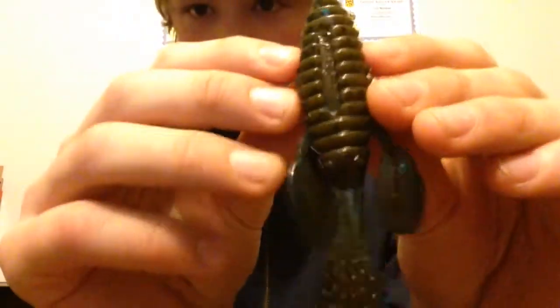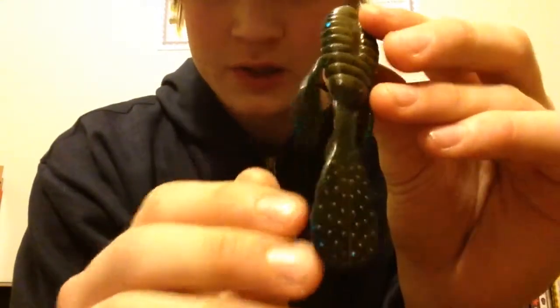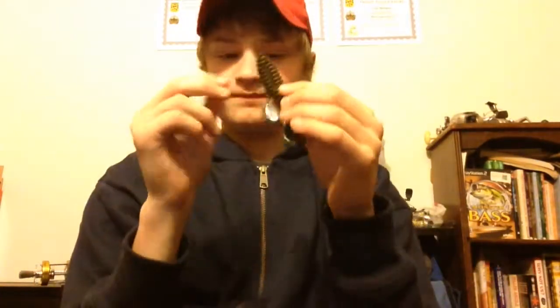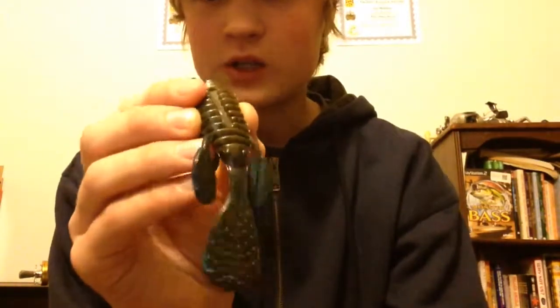My number one bait of the year has got to be the Gambler Ugly Otter in Blue Grass. It's just a solid fish catcher. It's that nice sapphire blue-green pumpkin laminate, a lot like an Okeechobee Craw. There's a pumpkin seed, bluegill. I just really had a lot of fun fishing this last year and got a lot of fish on it.